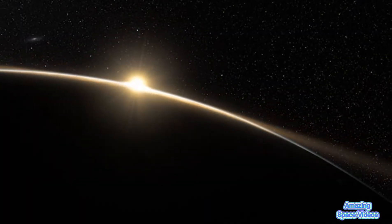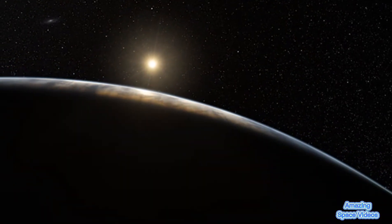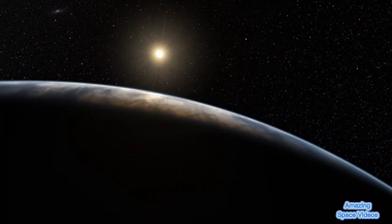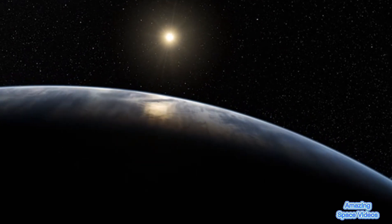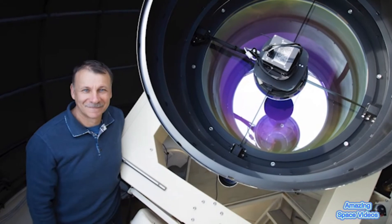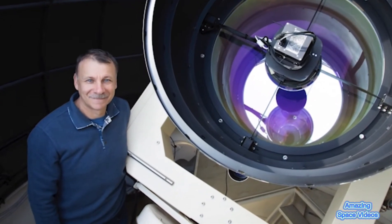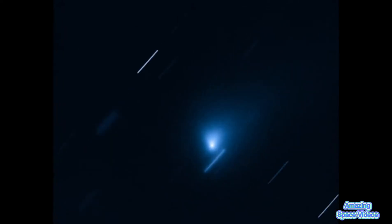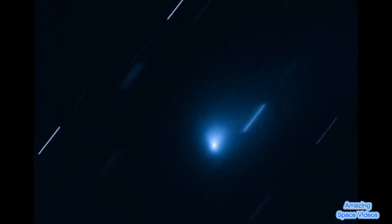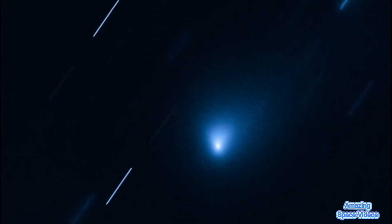Two years after the first interstellar visitor flew through our solar system, another interloper was discovered by amateur astronomer Gennady Borisov at his observatory in Crimea. After searching for asteroids and comets for over a decade, Borisov struck gold. In August 2019, he spied a foreign comet speeding through our solar system at 175,000 kilometres per hour.